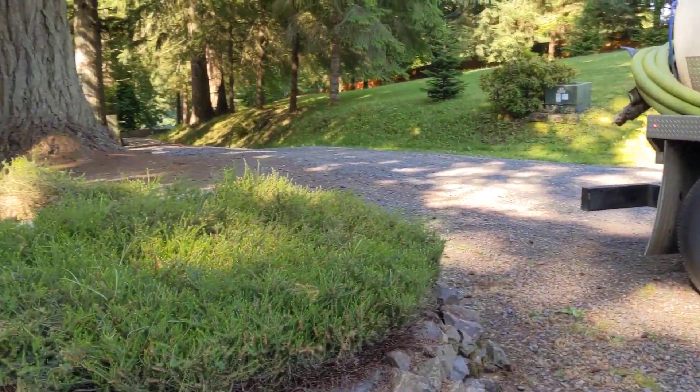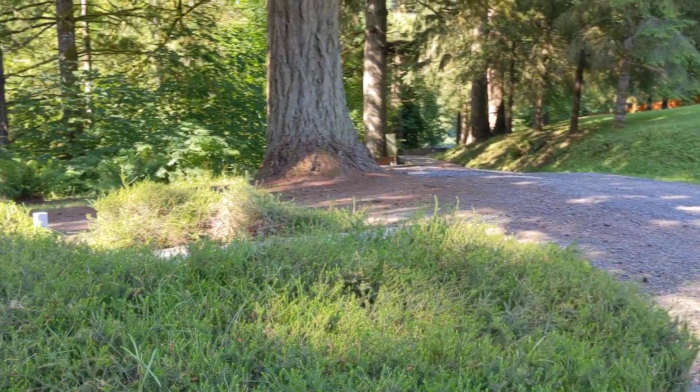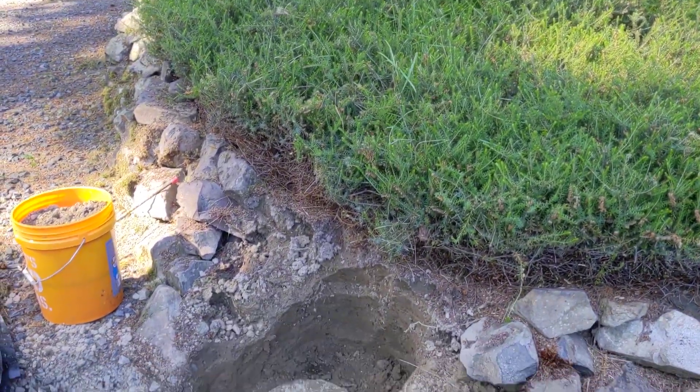I'm at 4368 Old Lewis River Road. It's July 13th, 2020, and this is the scope of work video so far.